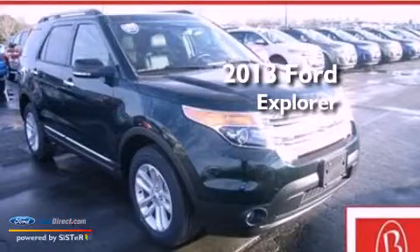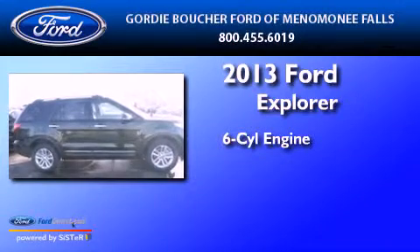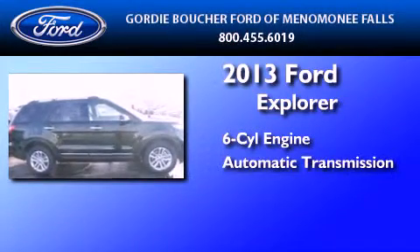This is a brand new 2013 Ford Explorer. It features a six-cylinder engine, an automatic transmission, and the added capability of four-wheel drive.